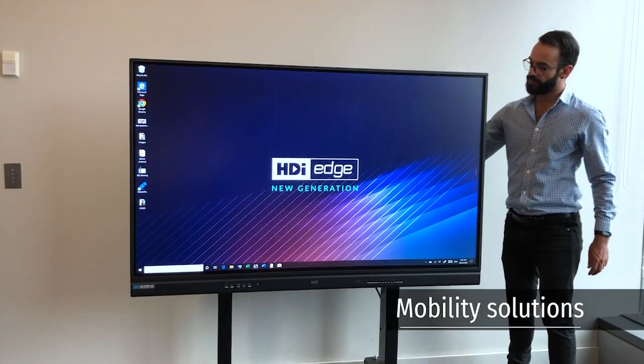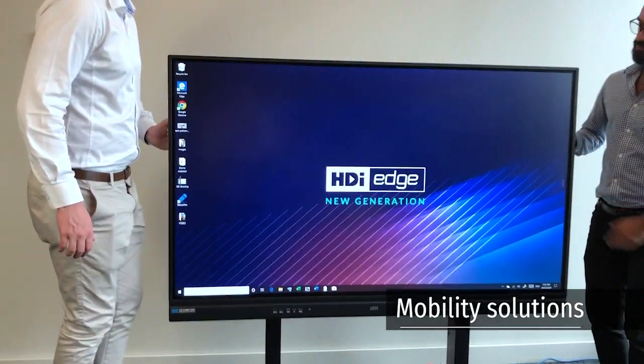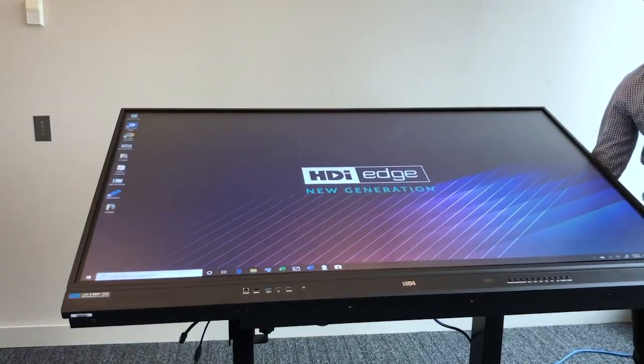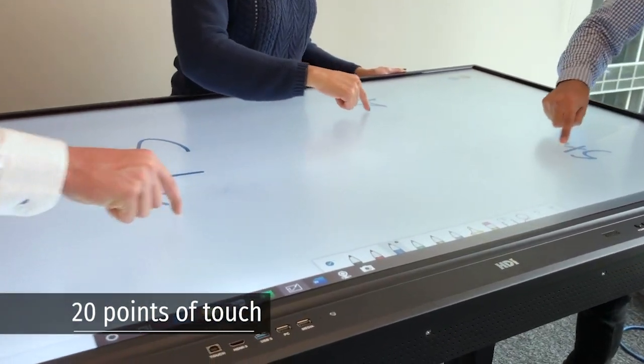Various Australian made mobile options are available for the new generation HDI Edge, which include fixed height, electric height adjustable, and tilt table options. This, in combination with the native 20 points of touch, make the new generation HDI Edge the most flexible collaborative tool on the market, ready to be used in any environment.